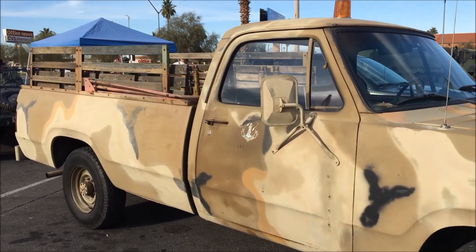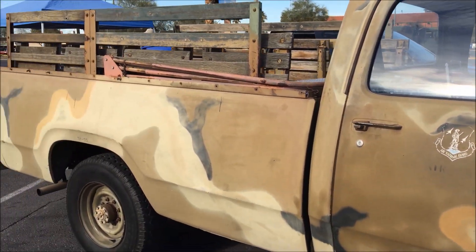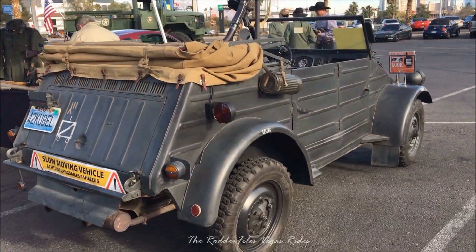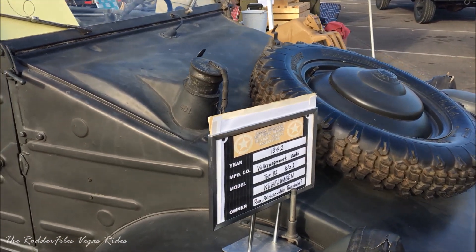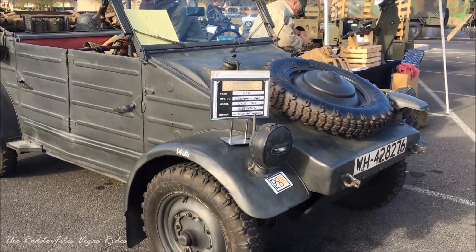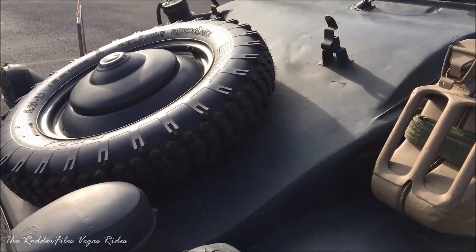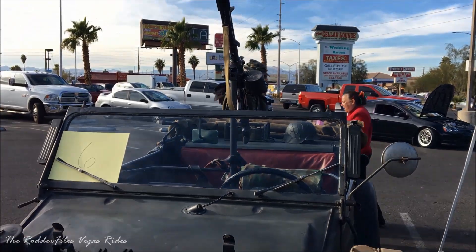Nice Dodge military truck. Look what's behind it. That's pretty sweet. 1942 Hubei. This thing's pretty sweet.